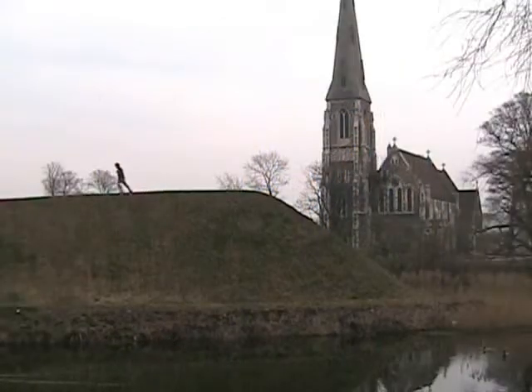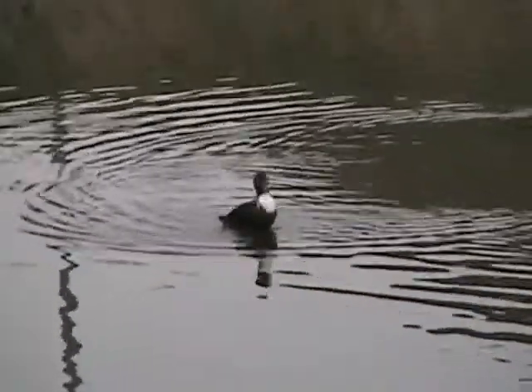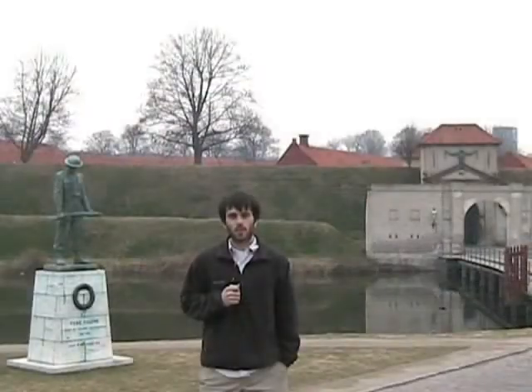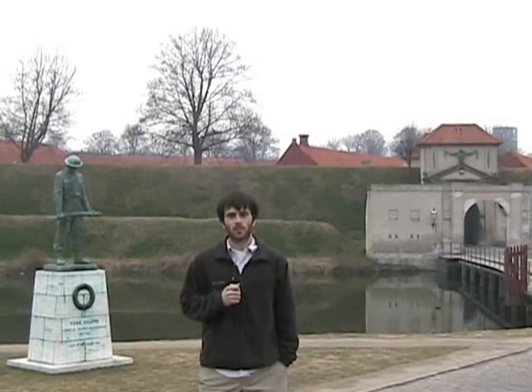Today, Kastellet functions mainly as a park, although it is still owned by the Danish Defense Ministry as an active military area. So while this picturesque fort plays host to more civilians than soldiers today, you can be sure that it will be ready to defend the country of Denmark, should it ever be called upon again.